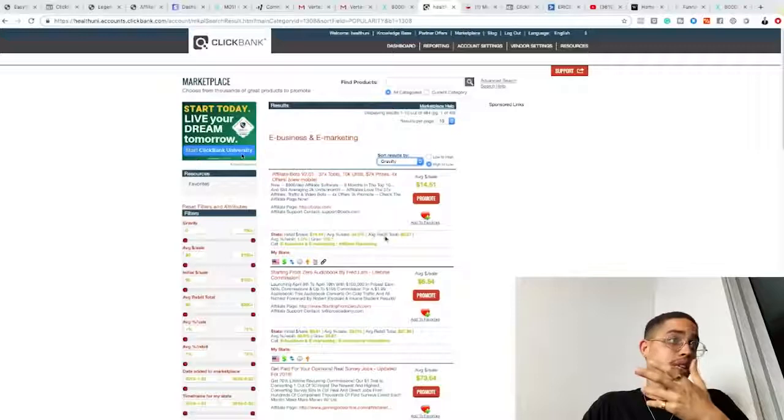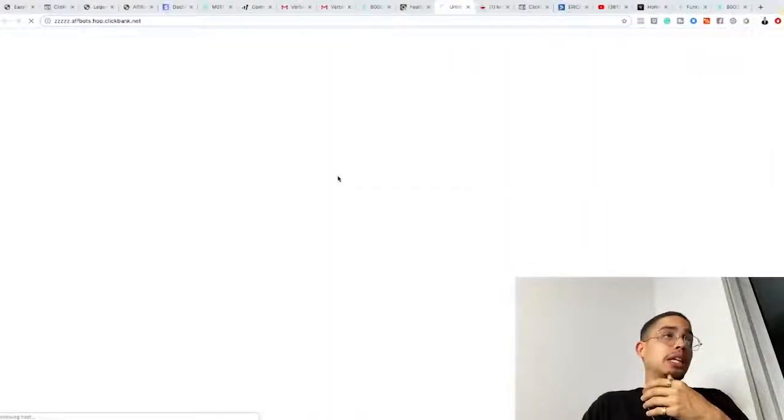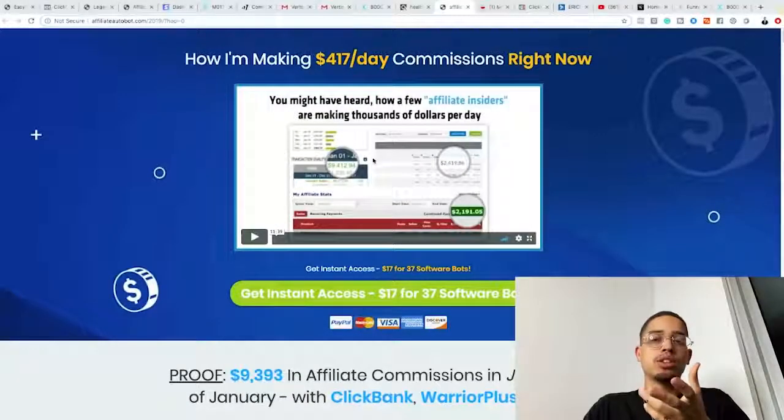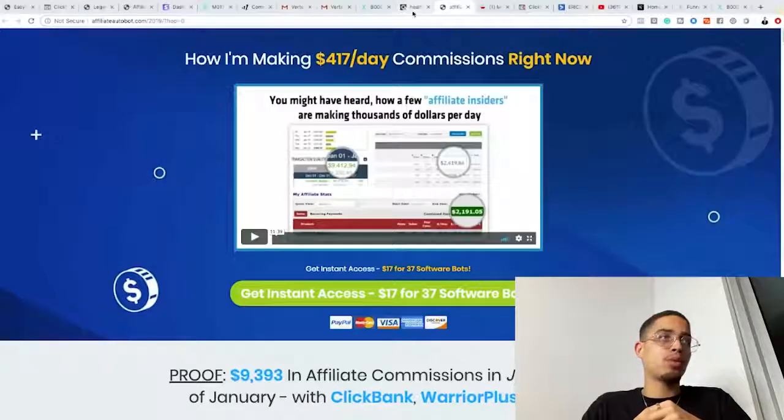The benefit of leveraging a sales video is multiple people can watch it at once and it plays 24/7/365 — it doesn't ask for time off, it's like the perfect sales associate. Even on ClickBank, most products have sales videos that basically show people how the product can help them achieve their goals, wants, and desires.